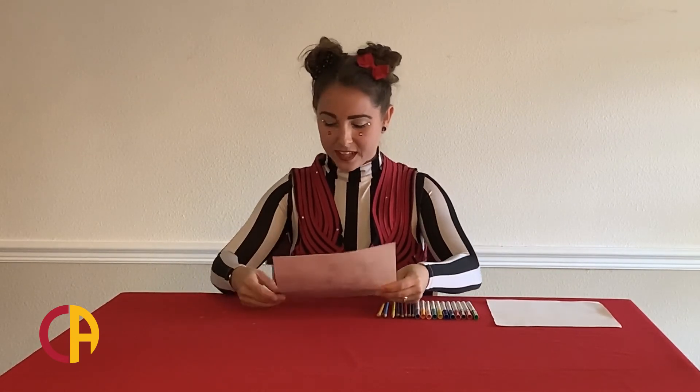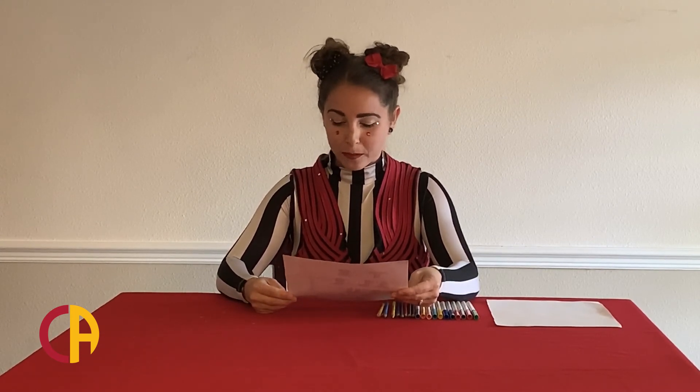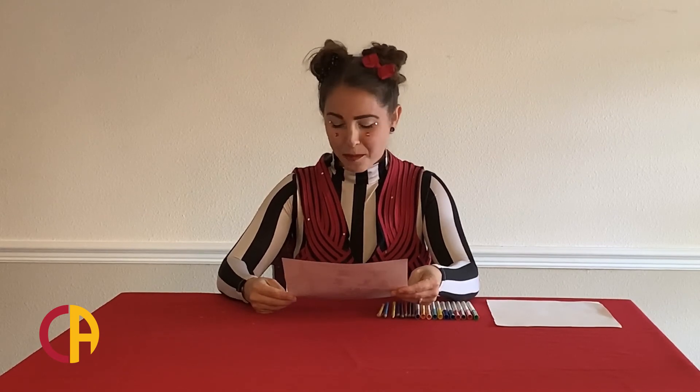Here's mine. It says: Watch as talented, dedicated young performers dazzle you with their strength, grace, and bravery on the ground and in the air. And this is what it looks like.